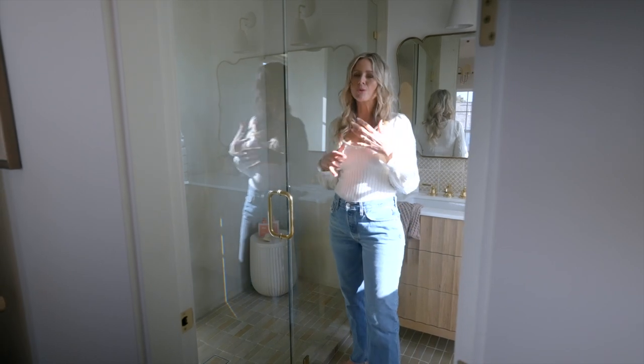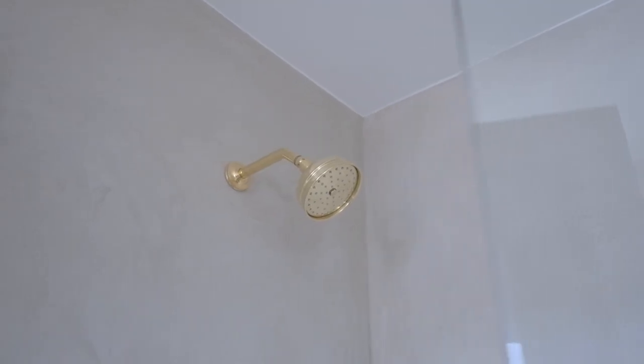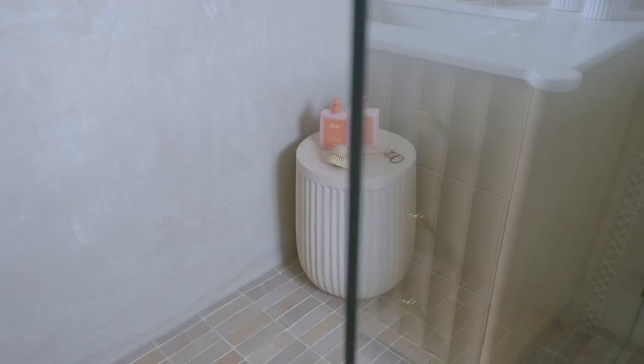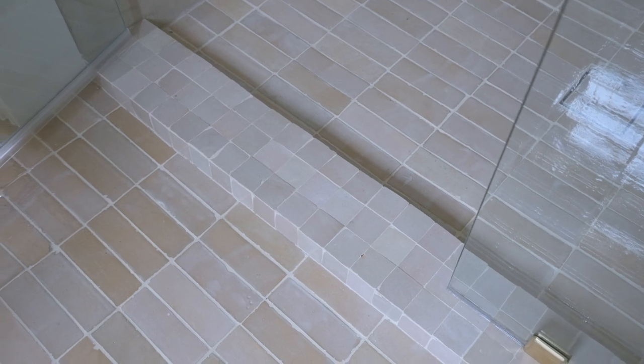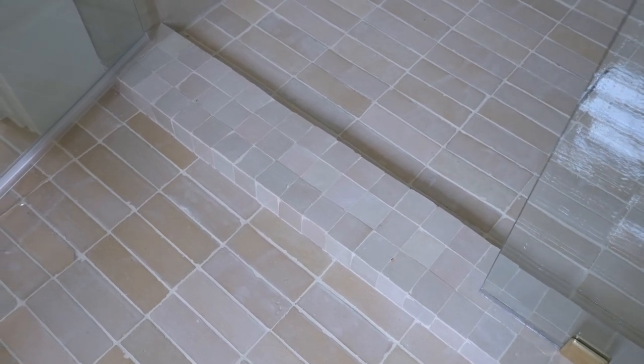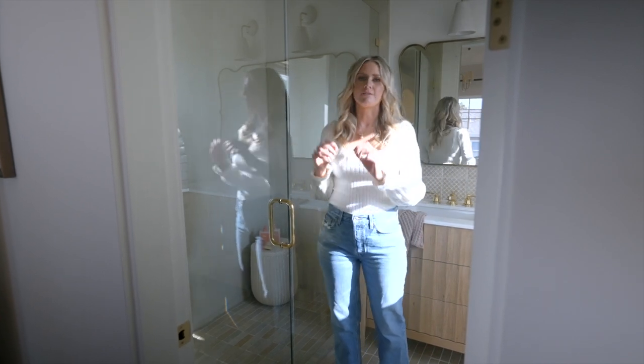In the shower, we did plaster. I really wanted it to feel textured and have a little bit of color to the space as well, but I didn't want it to feel overwhelmed with tile. So we carried the tile from the bathroom floor into the shower, and then we mimicked that tile from the floor into the arch detail of the niche.